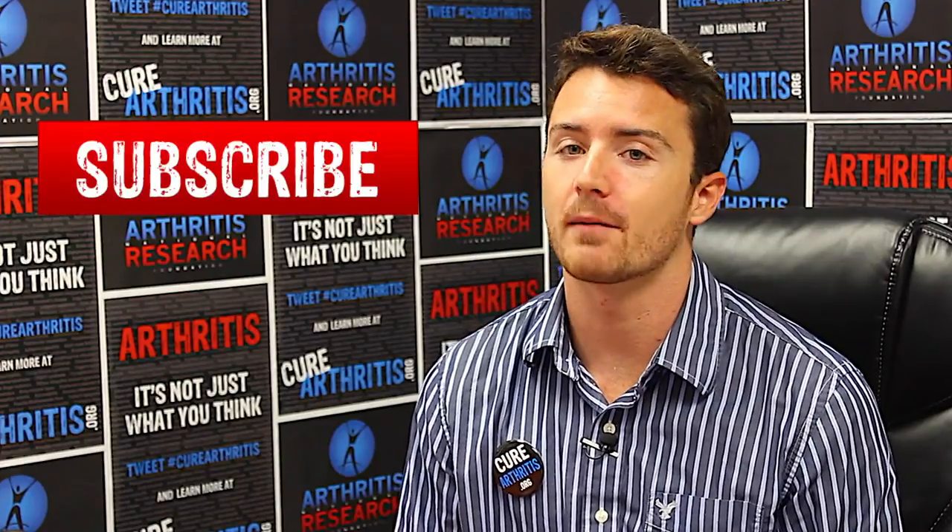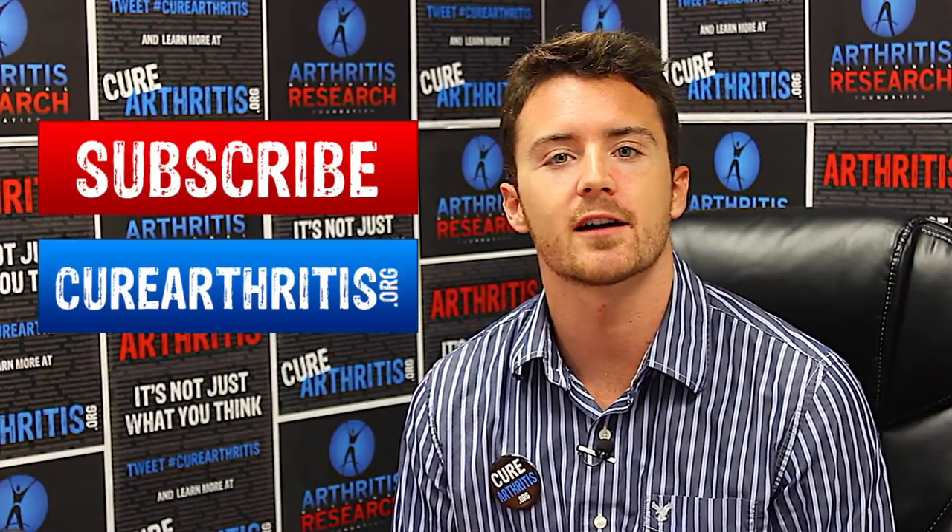Thanks for watching part one of our interview with Dr. Lee. Make sure to subscribe to our YouTube channel and check us out at curearthritis.org for all the latest news.